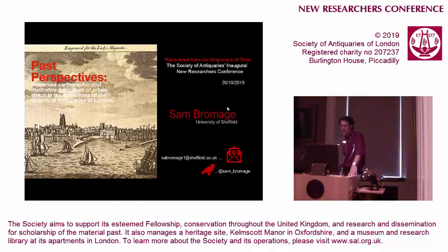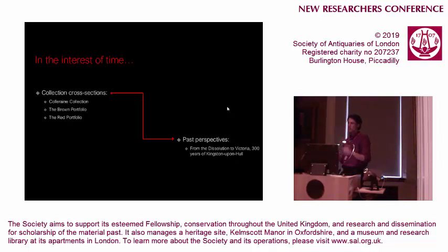My PhD is focused on looking at the impact of the dissolution on changing early modern urban spaces. This brought me into contact with the collections held here in the Society. I'm just going to go over a few specific collections that I've looked at as part of the PhD research, and then take you through a more specific case study which focuses on Kingston upon Hull.